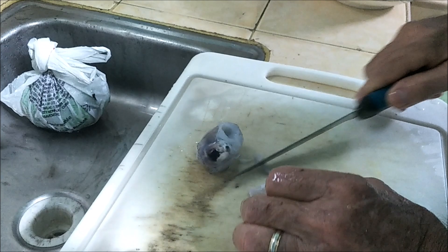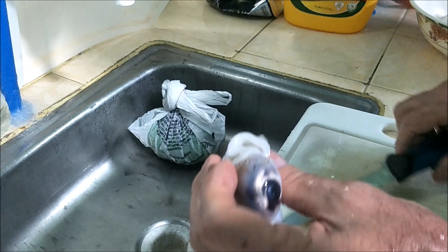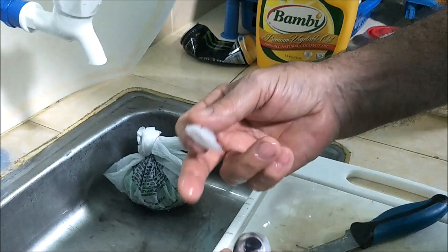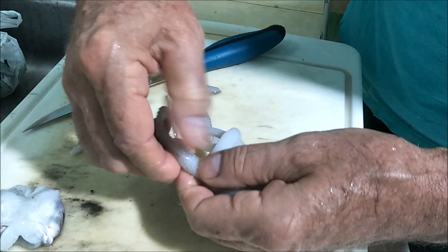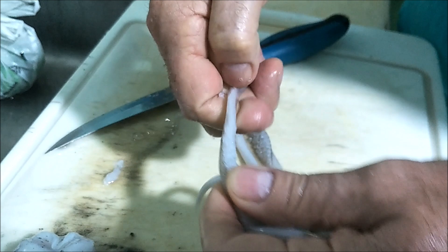Now you're down to the tentacles and the head. I don't eat the eyeballs so I come in right before the eyeballs and cut that off. Right behind this last piece of meat it's mostly eyeball. This here is the jet thruster — this is where they propel themselves. They suck water in and then jet it back out. It looks like a mouth but it's not their mouth — it's just their jet propulsion.